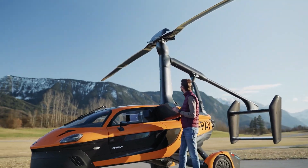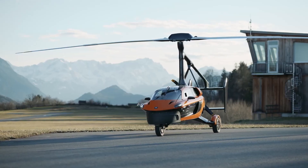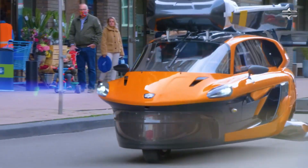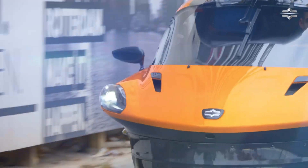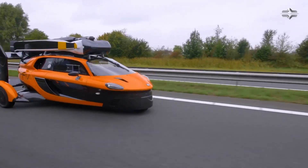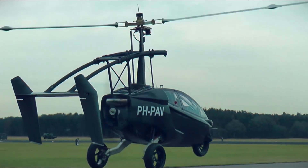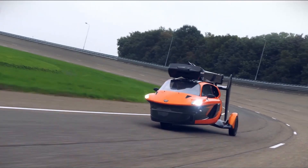But beneath that elegant exterior lies a hidden secret: the heart of a gyrocopter, waiting patiently for the moment it can rise above the Earth. With just a few smooth transformations, the Pal-V unfolds its rotor blades, engages its aviation engine, and prepares for takeoff. Within moments, the wheels that once gripped the road lift gently off the ground — and what was once a car becomes a flying machine. It's the transformation of dreams into reality.